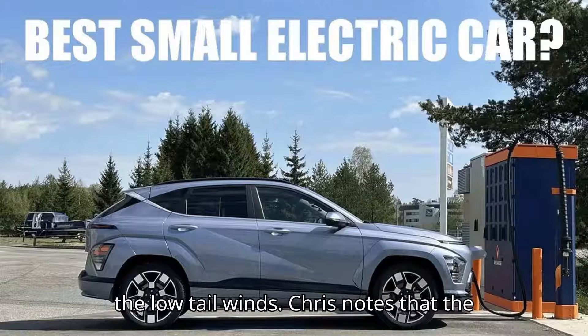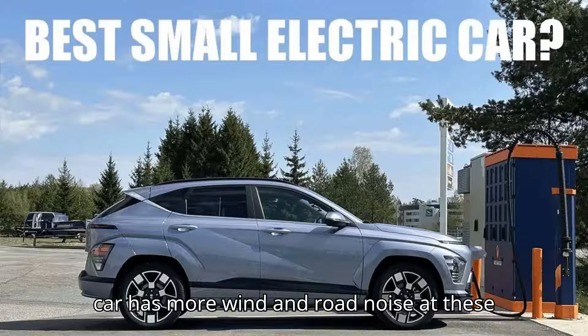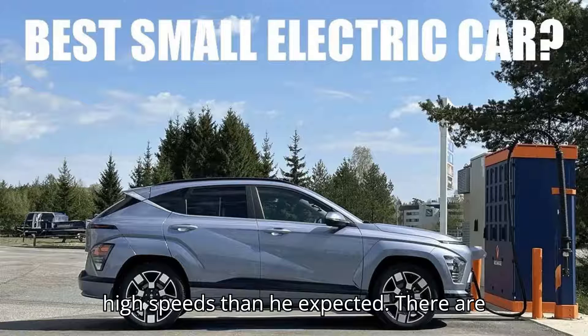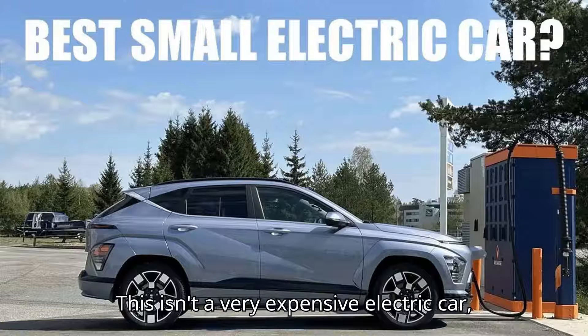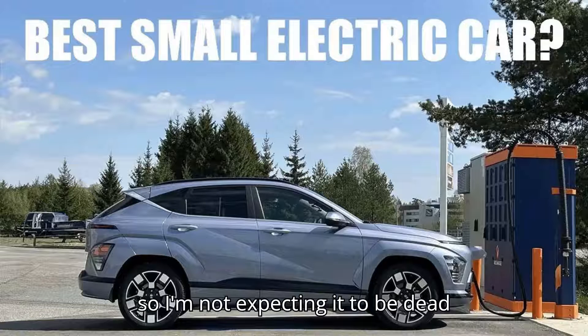Despite the low tailwinds, Chris notes that the car has more wind and road noise at these high speeds than he expected. There are cars in this class that are a lot quieter, he notes, but it's not too bad — this isn't a very expensive electric car, so he wasn't expecting it to be dead silent.